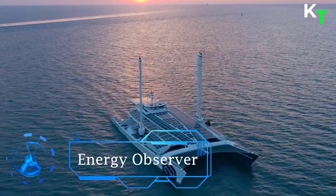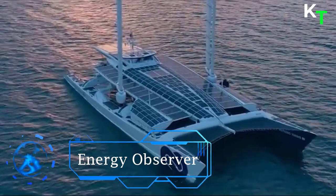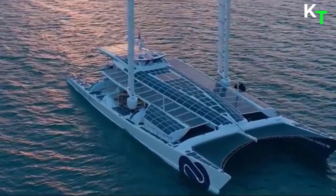First in the list is Energy Observer. The 100-foot repurposed catamaran is sailing around the world to prove that the most abundant element in the universe is key to building a cleaner future.